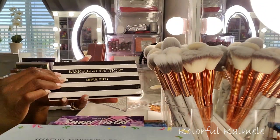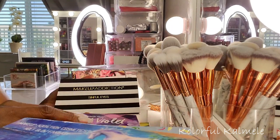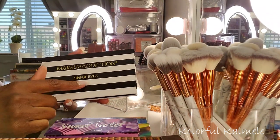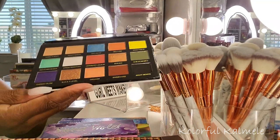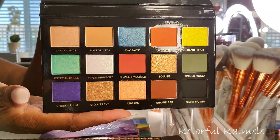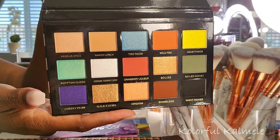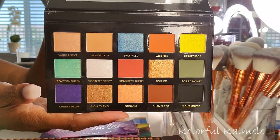I got three Makeup Addiction palettes in one order. This one is the Sinful Eyes — really really pretty. You see those colors in there? It's just a very unique color story, and I find that I am drawn to unique color stories. This one is gorgeous.